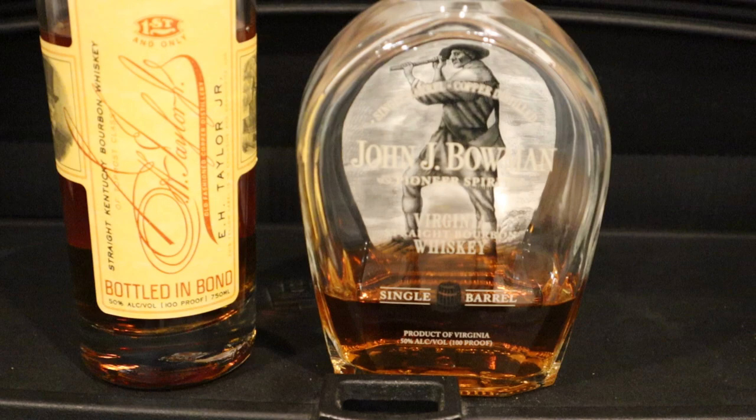Hello everybody, it's Bourbon Bill, and tonight a very special episode. It's John J. Bowman vs. E.H. Taylor.